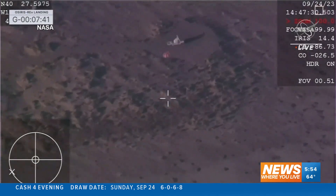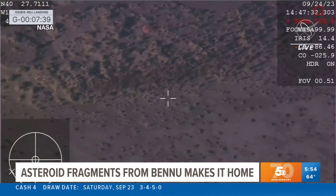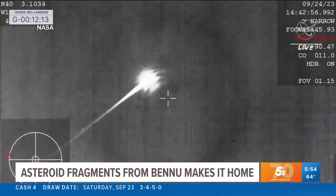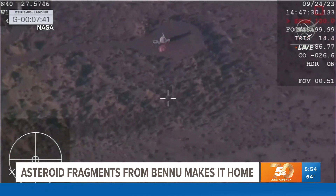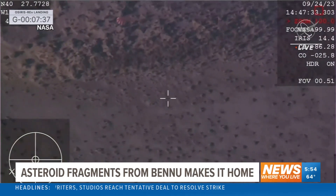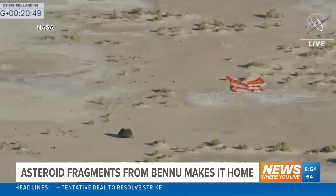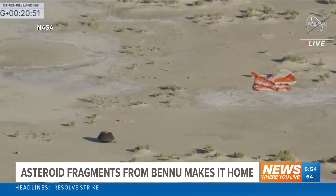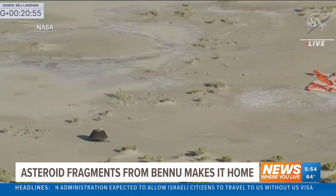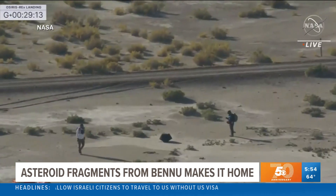A critical milestone: parachute deployment was confirmed. In a flyby of Earth, the OSIRIS-REx spacecraft released the capsule containing asteroid fragments from 63,000 miles out. The sample return capsule has touched down. The saucer-shaped capsule holding possible clues about the birth of the solar system slammed into Earth's atmosphere and touched down in the Utah desert.